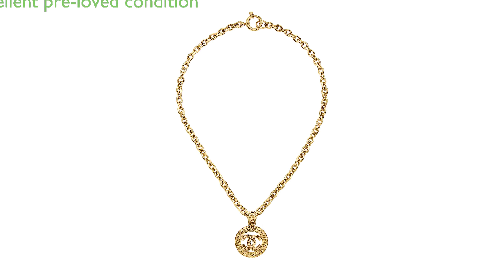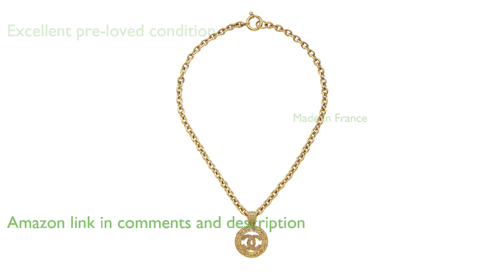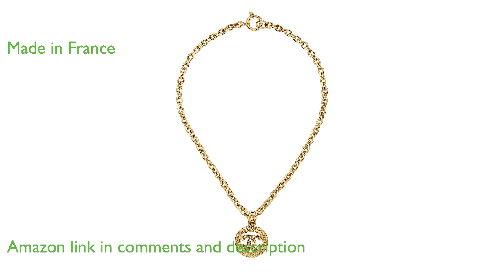The Chanel Gold Filigree Necklace CC is a pre-loved piece in excellent condition, with only minor tarnishing noted on the metal details. This necklace showcases the exquisite craftsmanship of French artisans, as it is made in France.